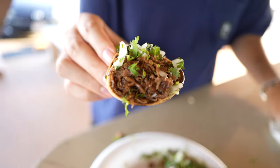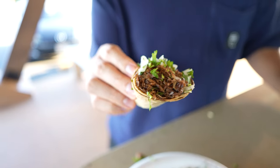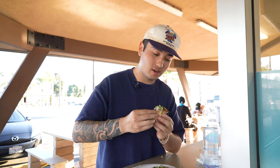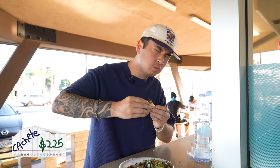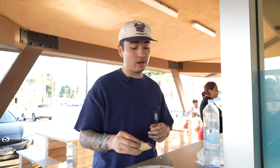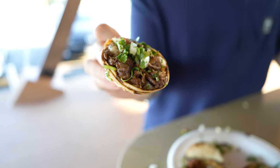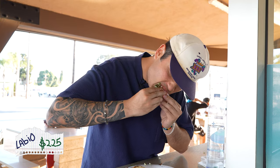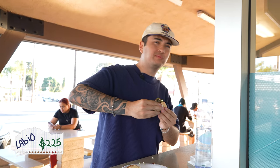Next one is a first — this is the cachete, which is beef cheek. Almost looks like a carnitas. That one's fire — it's crispy but so juicy at the same time. That's good. Next one is new for me too — this is the labio, which is beef lips. Wow, that one's crazy. Tastes like the cheek but way more fat. Might be one of my favorites now. That's so good.